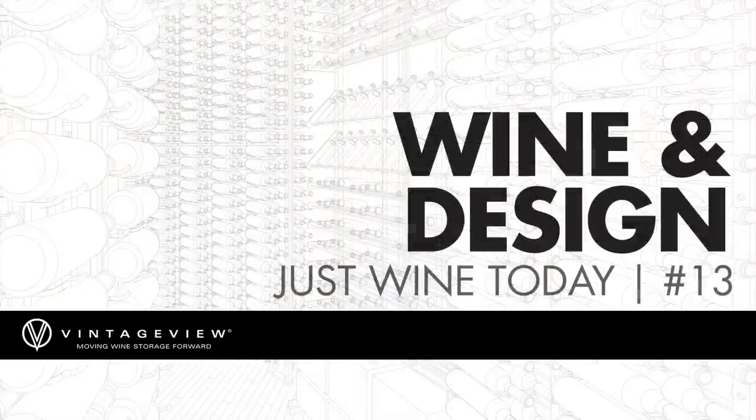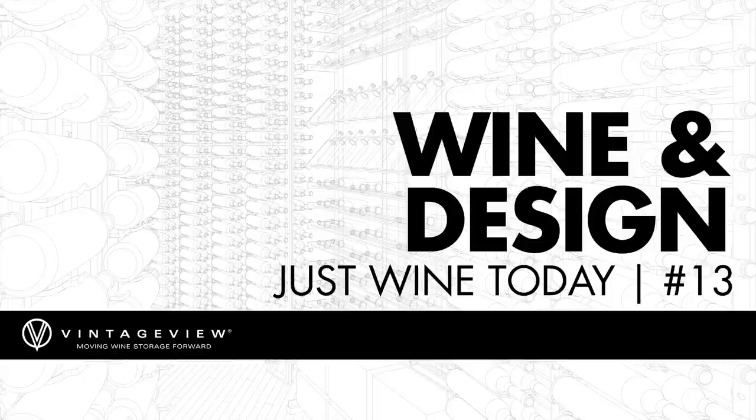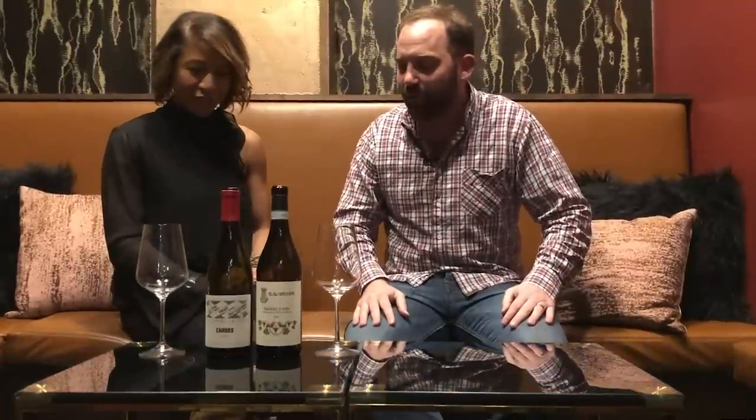We're doing my favorite kind of episode because we're actually dropping the design talk today, and we're just boozing it up. So we called Kendra up and said pick out two wines that are just going to be fun, and gave her no other guidance other than that, so I'm really excited to see what gets in the glass.